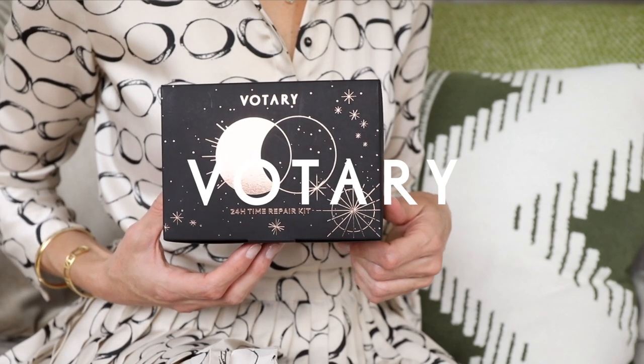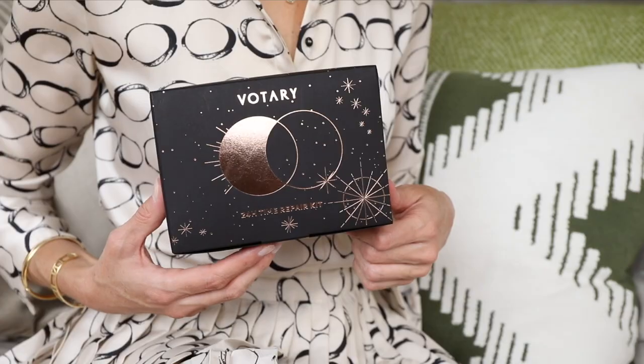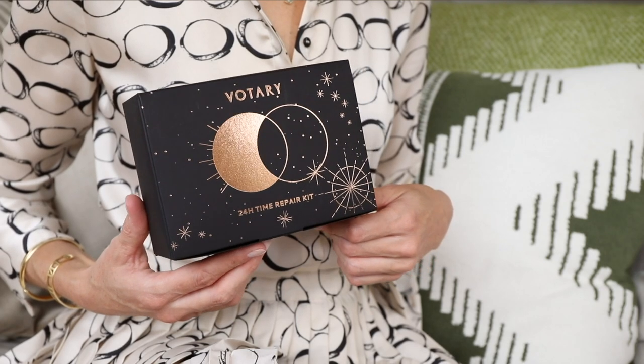The Votary 24-hour time repair kit contains everything you need to combat signs of aging. It's a morning and evening routine of our most transforming and rejuvenating products — everything you need to look fresh-faced and glowing.